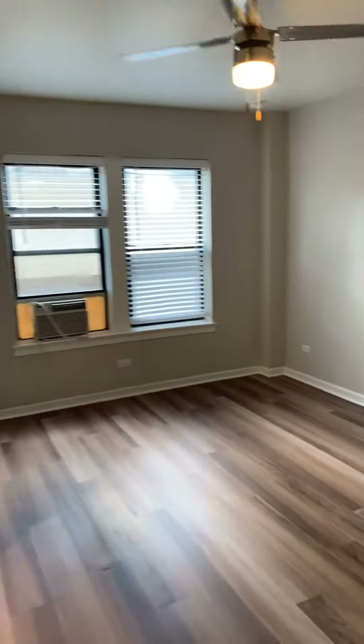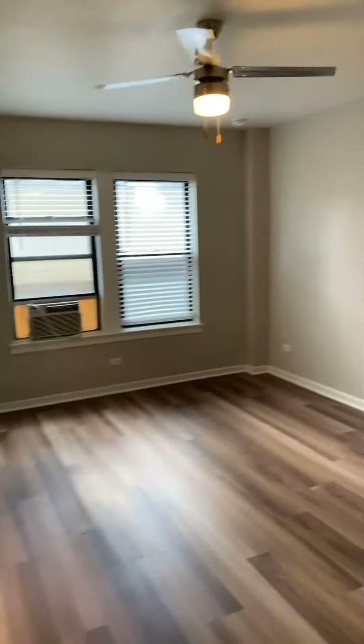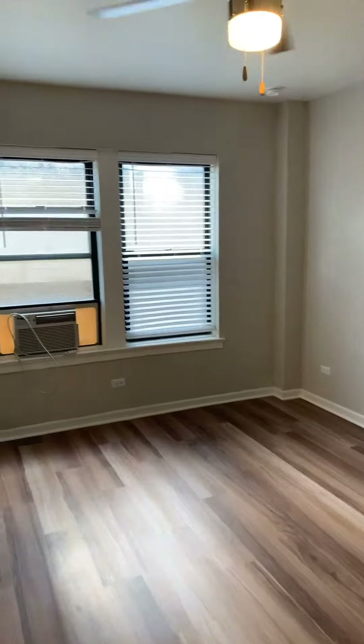As we get into the unit, you'll notice a lot of closet space, a lot of storage space for a studio this size, which usually doesn't happen, but there's a lot of floor space. Easy for a queen-size bed.